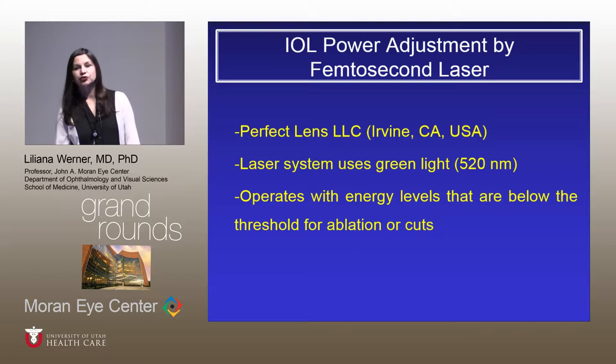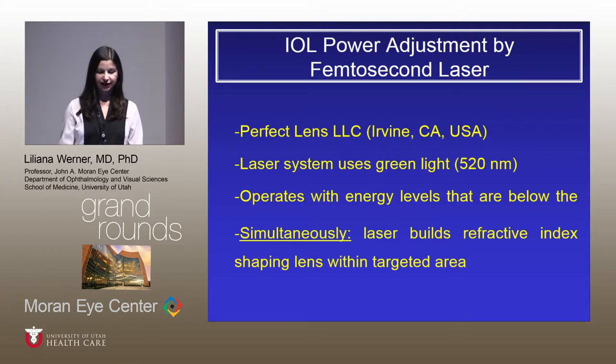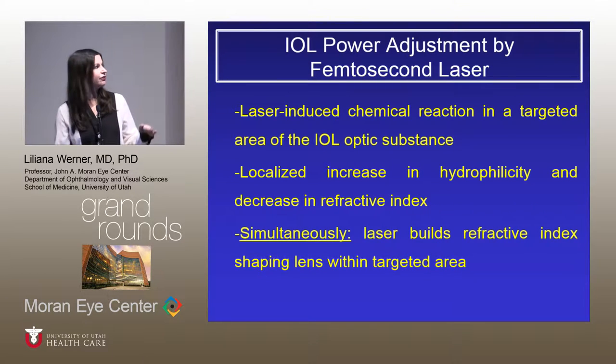The project is being developed by Perfect Lens, a company in California. The laser system uses green light — 520 nanometer wavelength. This system operates with energy levels that are below the threshold for ablation or cuts. This is very important because each time we talk about that, the first question from ophthalmologists is whether you are cutting or ablating the IOL. Not really — we are going to see that.